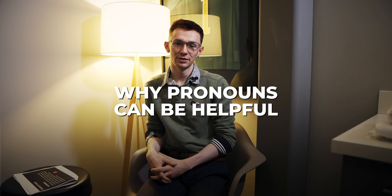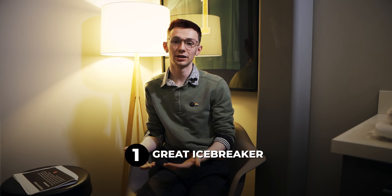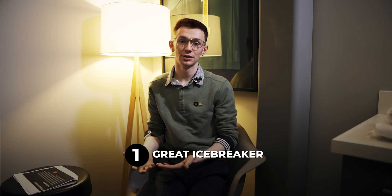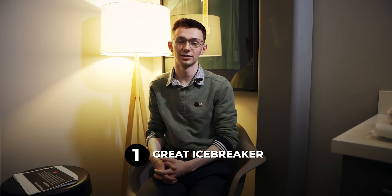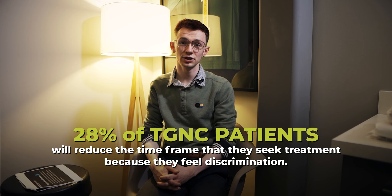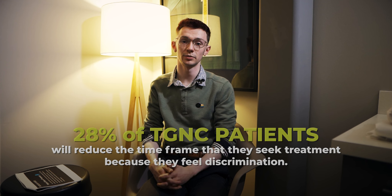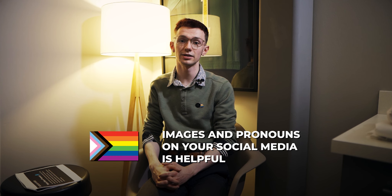Let's have a discussion on why pronouns can be helpful. Number one, they're a great icebreaker. Patients who are new and are queer may not be comfortable sharing their own pronouns right off the bat because they don't know you. So if you share your pronouns, it's a great place to start to make them feel welcomed and safe in our clinic. Pronouns actually help reduce delay of treatments for transgender and gender non-conforming patients. 28% of TGNC patients will reduce the time frame that they seek treatment because of fear of discrimination.